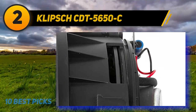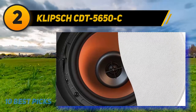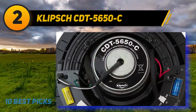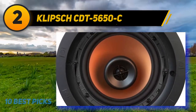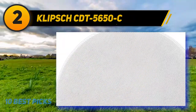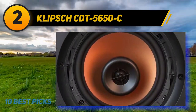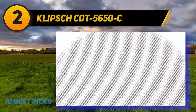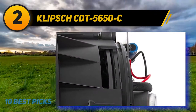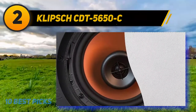Coming in at number two is the Klipsch CDT-5650C2, a premium quality in-ceiling speaker from a well-known brand. This two-way speaker comes with a 6.5 inch ceramic metallic woofer and a one inch titanium tweeter, both of which can pivot to the direction you want. Their controlled dispersion technology allows them to emit sound in different directions despite their fixed position. Extra features include attenuation switches for treble and mid-bass and horn-loaded technology for better audio quality. The advanced technology delivers crystal clear and detailed sound with a great dynamic range and wide soundstage, versatile for stereo and surround sound systems.